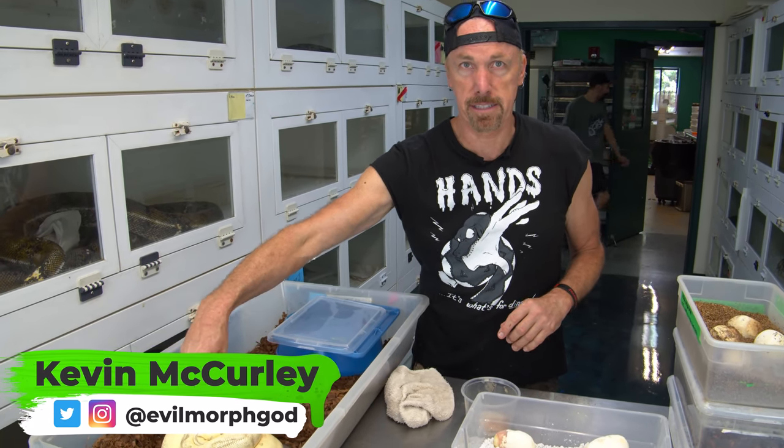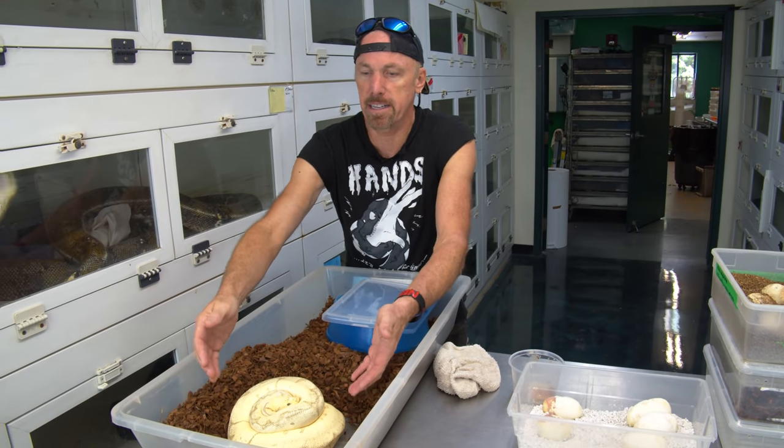So the other day, I had a ball python, like this, maternally incubating a clutch of eggs.